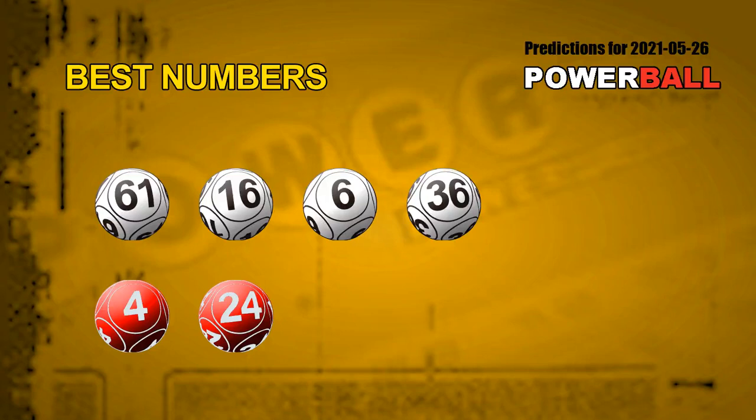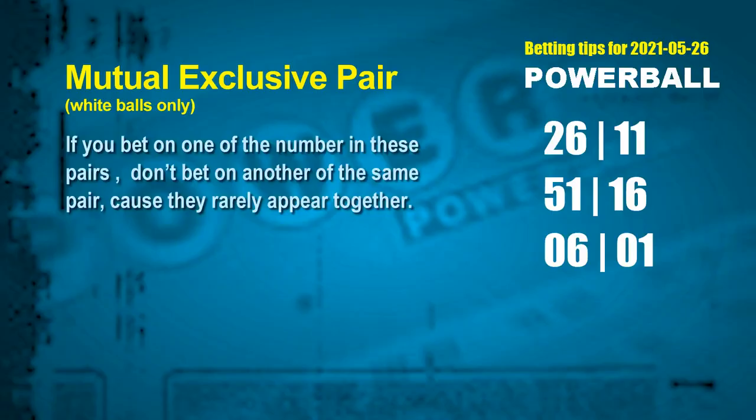Now we have the most frequently following white ball units digit and red ball numbers. The best 4 white balls for next draw are 61, 16, 06, and 36, and the best 2 red balls for next draw will be 04 and 24. Besides these best numbers, you can also pick some numbers through the following units digit rule by yourself. Here are some tips to increase hit odds, such as mutual exclusive pairs — these numbers both match the following ones rule, but according to hundreds of results, they rarely appear together, so if you bet on one, don't bet the other in the same pair.